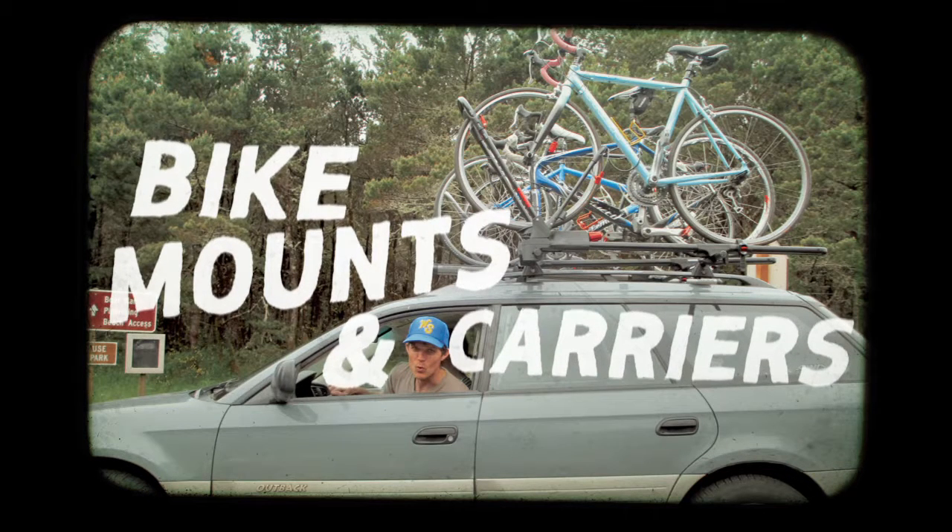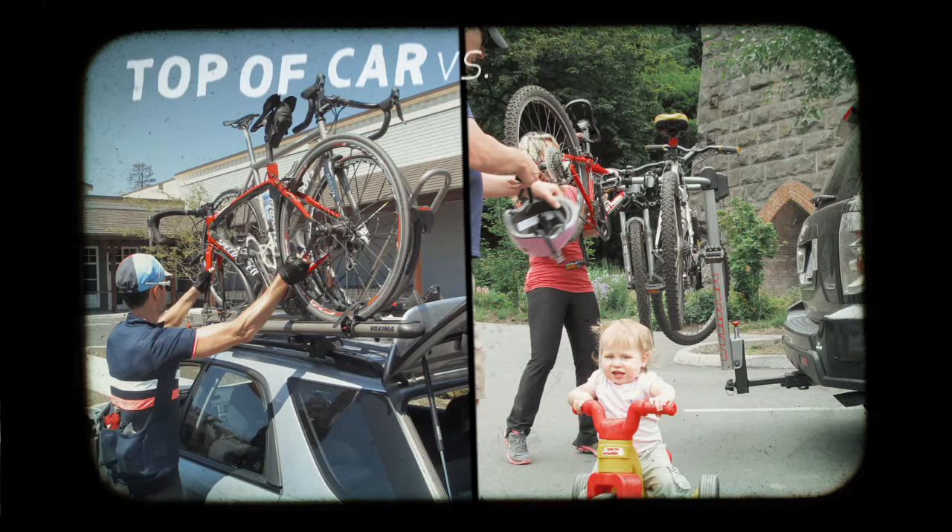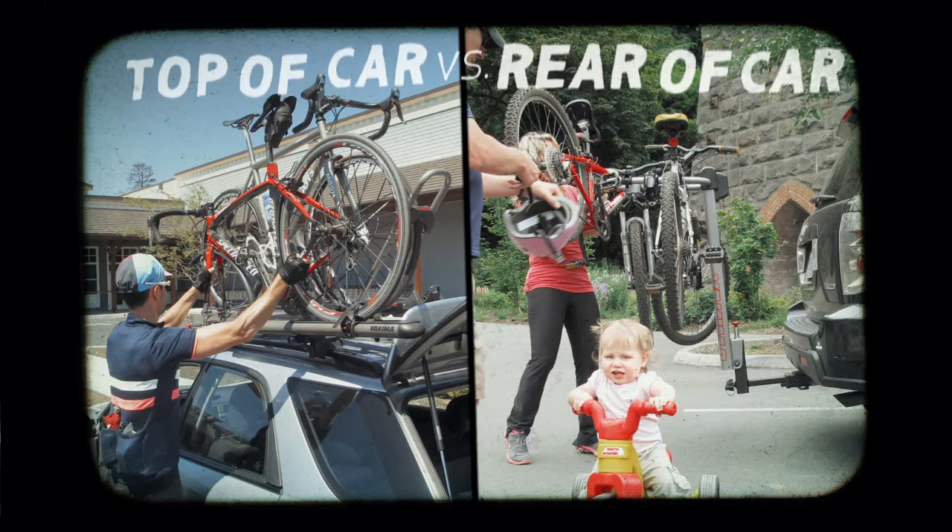So this is Yakima Bike Mount's slideshow? Let it rip. I like to call it the epic battle between top of car versus rear of car. Wow, there's a cougar in that battle.